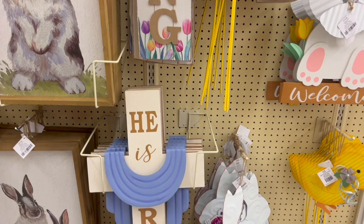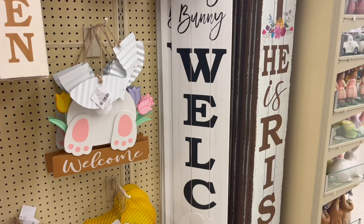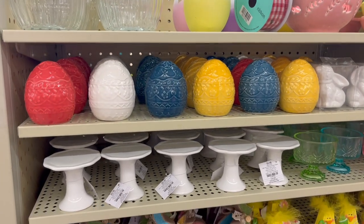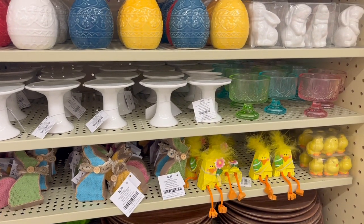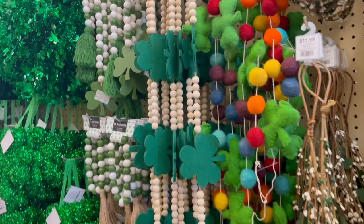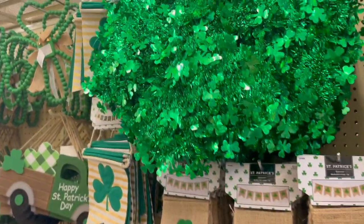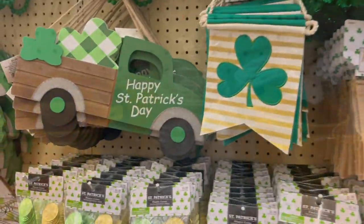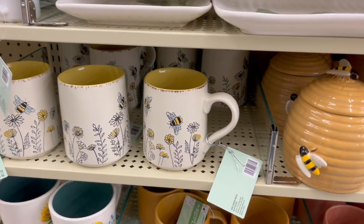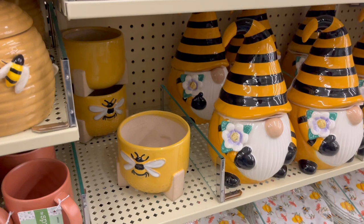I'm so excited to decorate for spring this year. I always feel like that period between Christmas and spring is just so awkward — I don't really know what to do with my house, it's just kind of blah and boring. So spring is definitely a time for new beginnings, a new color, and just freshness. And you can't forget St. Patrick's Day — I'm not Irish, but it's always fun. I don't decorate for it though. In recent years I've noticed a lot of people decorating with a honey and bees theme for spring and summer, and if that's you, Hobby Lobby has you covered.